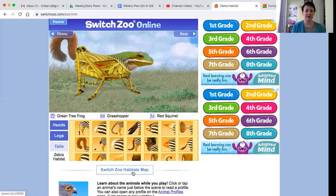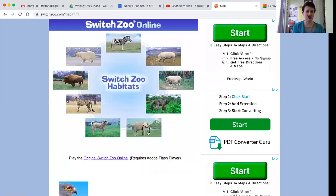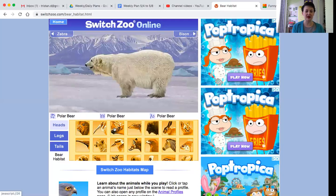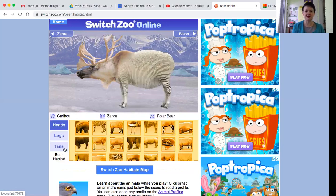And now down at the bottom, I can switch the habitat of my creature. So I can go to bear habitat. Now I have a polar bear, but he has a caribou head, zebra body. I mean, I miss the zebra — the zebra was cute. And then how about this stork tail?